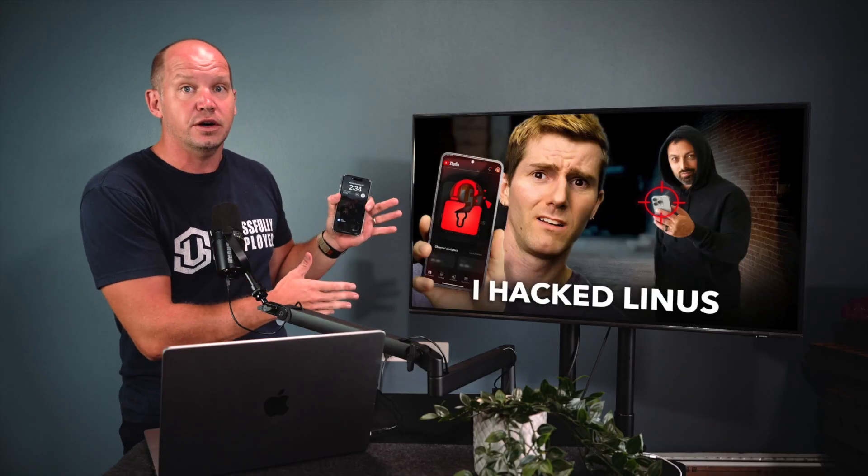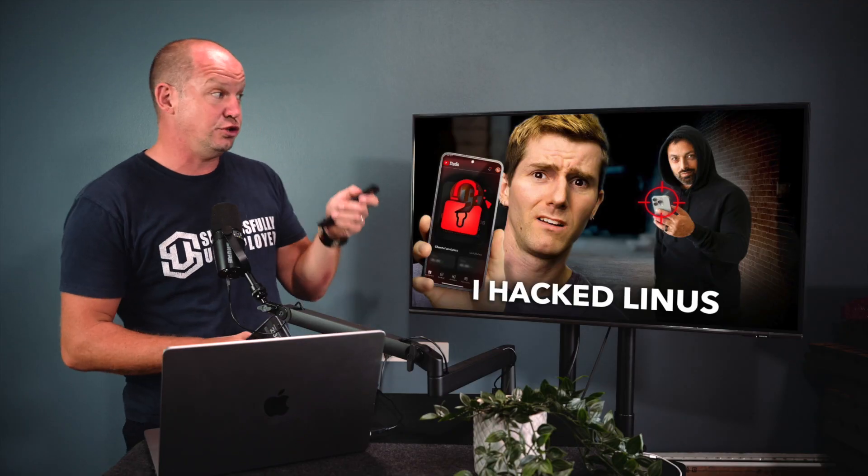This will change the way that you look at the security of your phone. And while this attack isn't anything new, it's getting more exposure now thanks to a popular video that surprisingly doesn't come from a tech YouTuber.